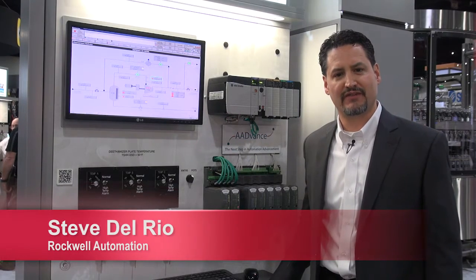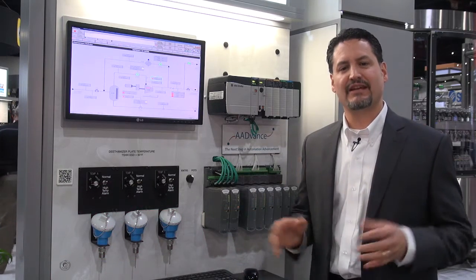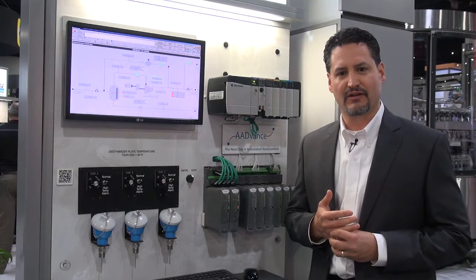Hi, I'm Steve Del Rio, Global Business Manager for Integrated Architecture Safety at Rockwell Automation. I wanted to chat with you about some of the exciting developments we have going on right now within our process safety portfolio.